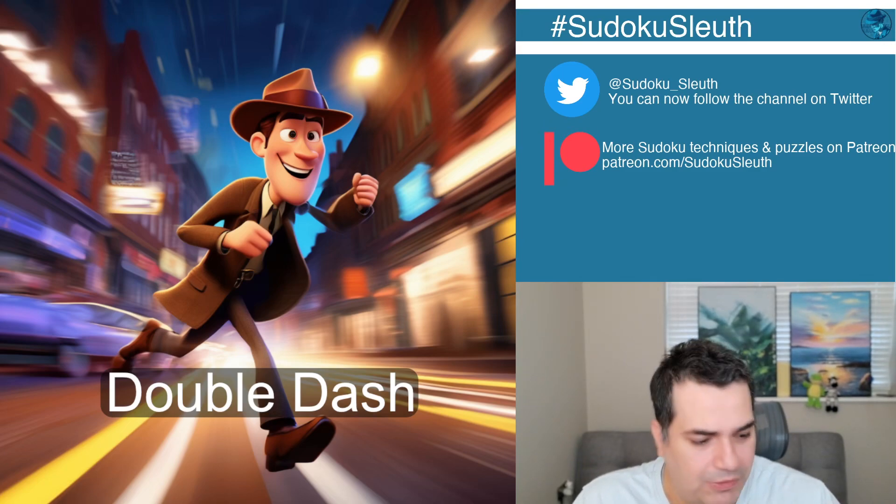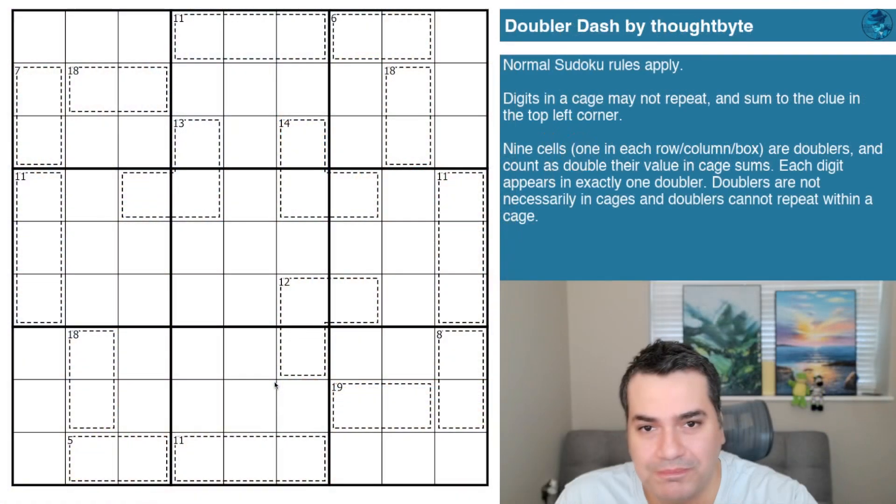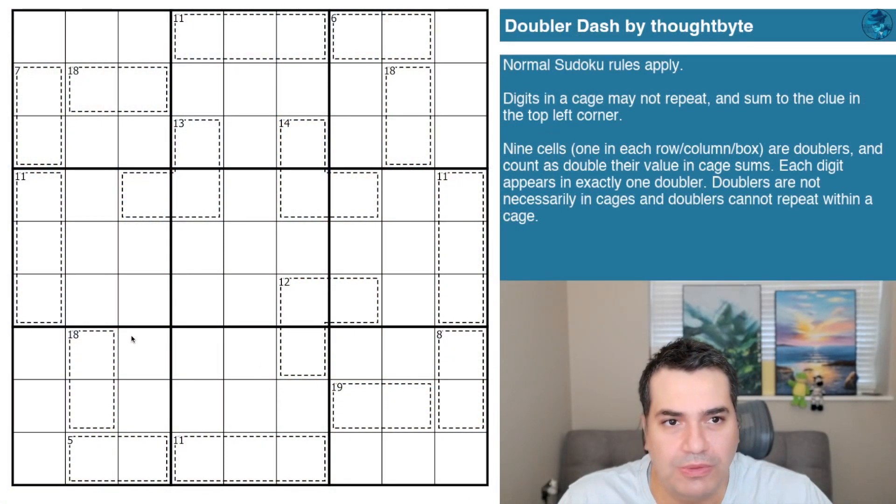Let's take a look at the puzzle — this is what we're here for. We've got Doubler Dash by Thought Byte, and I believe we've featured a puzzle from Thought Byte before. I'll link it as a card if I find it, because my recollection is it was a fantastic puzzle as well. I'm particularly excited about today's puzzle — aside from the intriguing name and high rating, there is a doubling rule which I always struggle with.